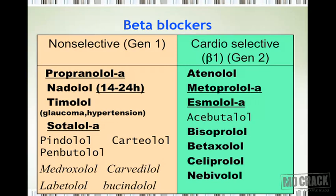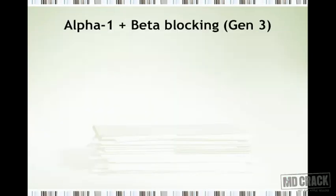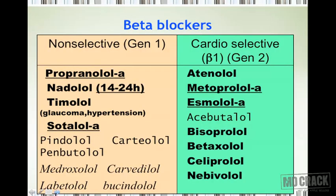Pindolol, carteolol, and penbutolol have intrinsic sympathomimetic activity (ISA). Finally, four drugs are written in italics: medroxolol, carvedilol, labetalol, and bucindolol. These are shown separately because they block both alpha and beta receptors. Try to bring this slide to mind and you will have all the beta blockers organized in one place.